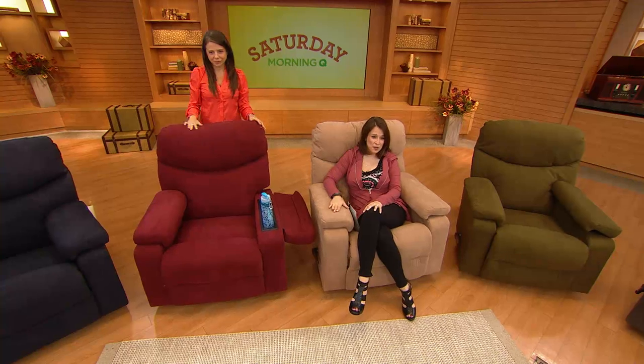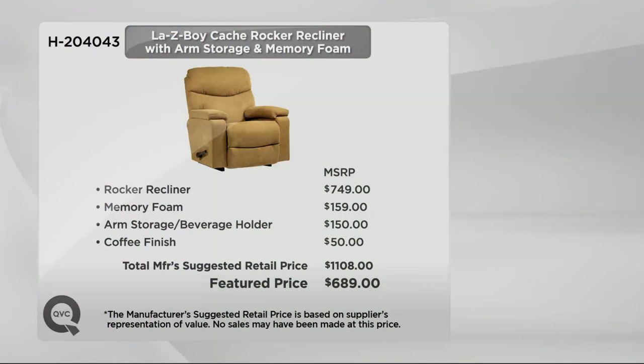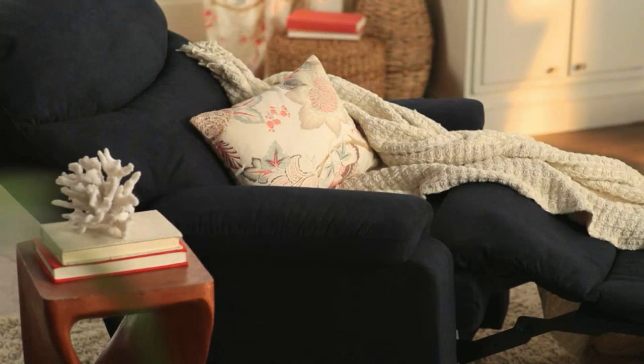The value on this is why shopping at QVC is one of the best places to find your Lazy Boy. If you were to buy it separately with all the upgraded bells and whistles and great features, it would be $1,108. We have it for $689 — but more importantly, you can break it up on six easy payments of $114.83. First day presented on Saturday Morning Q. Thank you so much.